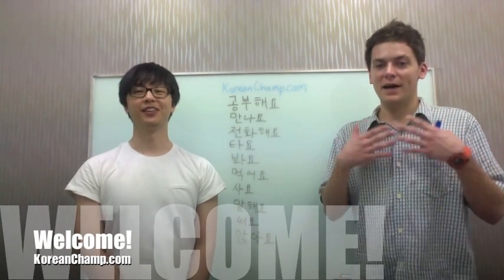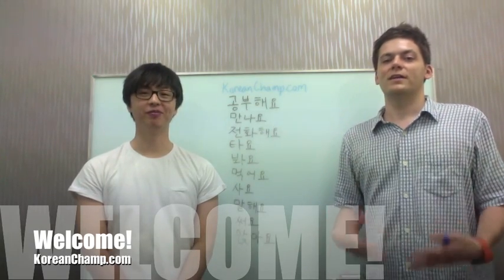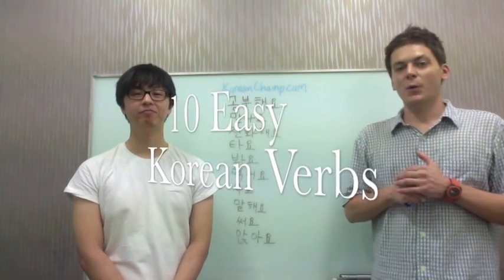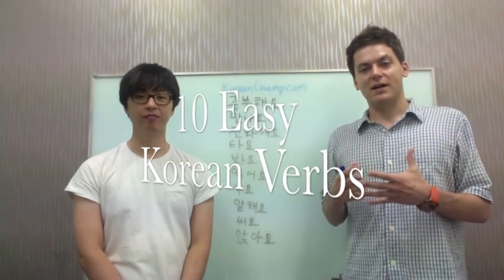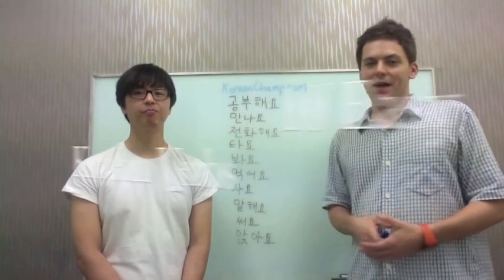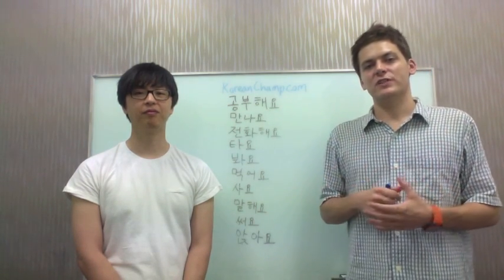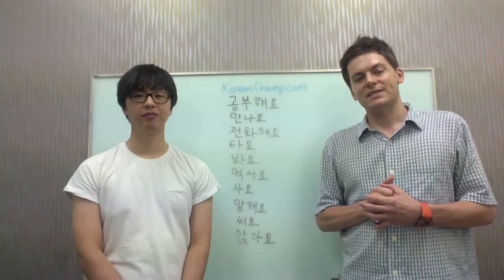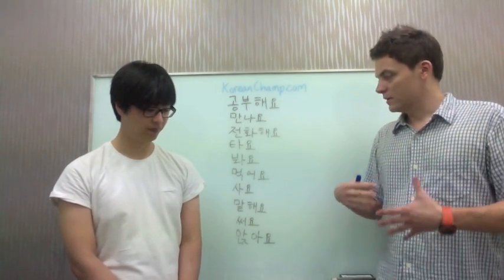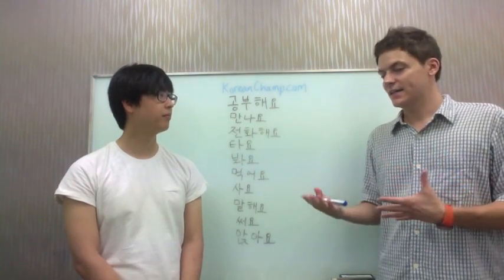Hello everyone! I'm Michael Elliott and this is Daniel Kim. We're here to talk about easy Korean verbs. So when I made the site koreanchamp.com, I wanted to focus on hard Korean, as you know. But a lot of the visitors to the site are still in the elementary levels. So today we're going to take a look at some easy phrases — these verbs are just about the easiest but also the most necessary in day-to-day life.